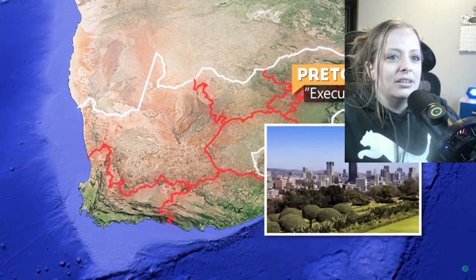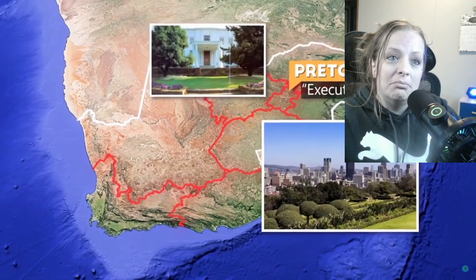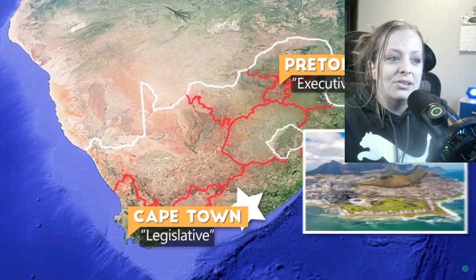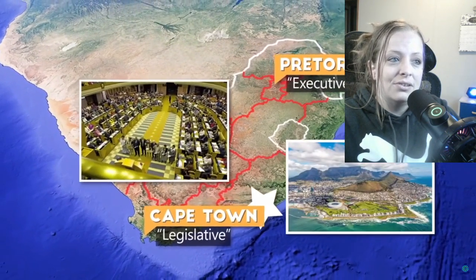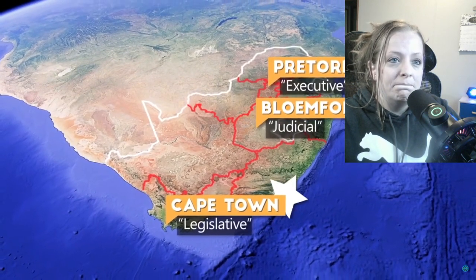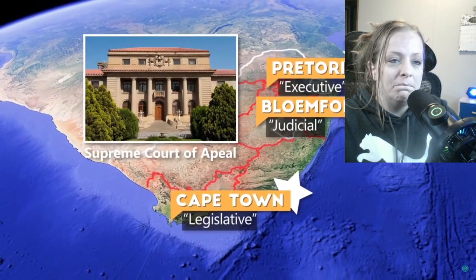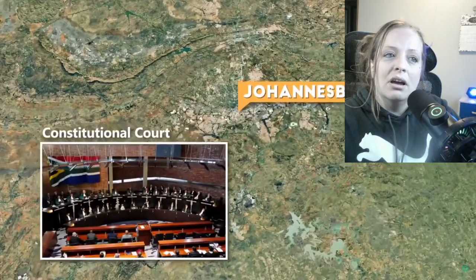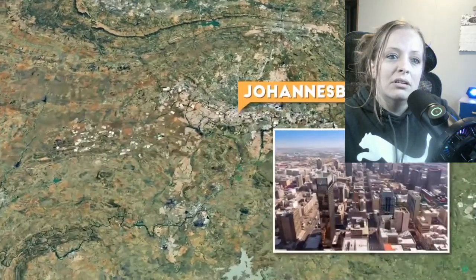Pretoria holds the executive branch, including the home of the president and most embassies for international diplomats. The legislative branch is held in Cape Town, where you can find the national parliament and the second-largest city. Bloemfontein, near the center of the country, hosts the judicial branch and the Supreme Court of Appeal. Some say technically Johannesburg could be a fourth capital because it has the constitutional court, and the city has a huge level of significance as the largest and busiest city.